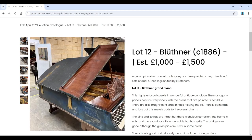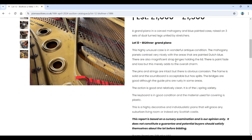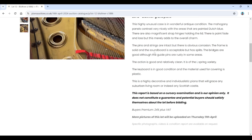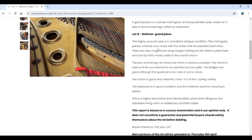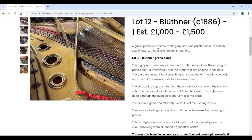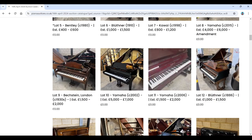There's a Yamaha upright from 2006, and a Blüthner grand from 1886, estimated £1,000–£1,500, in a carved mahogany and blue painted case — quite unusual. It looks like it probably needs a fair bit of work. The action is good. The keyboard covering is plastic. The catalogue describes it as a 'highly decorative and individual piano that will grace any suburban living room or indeed any Scottish castle.' I think it needs a bit of TLC.